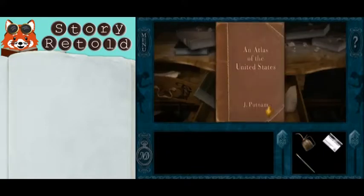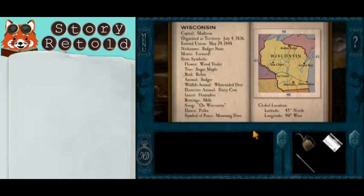Open to Wisconsin, and you'll notice that Wisconsin is on the 90 degrees west longitude.